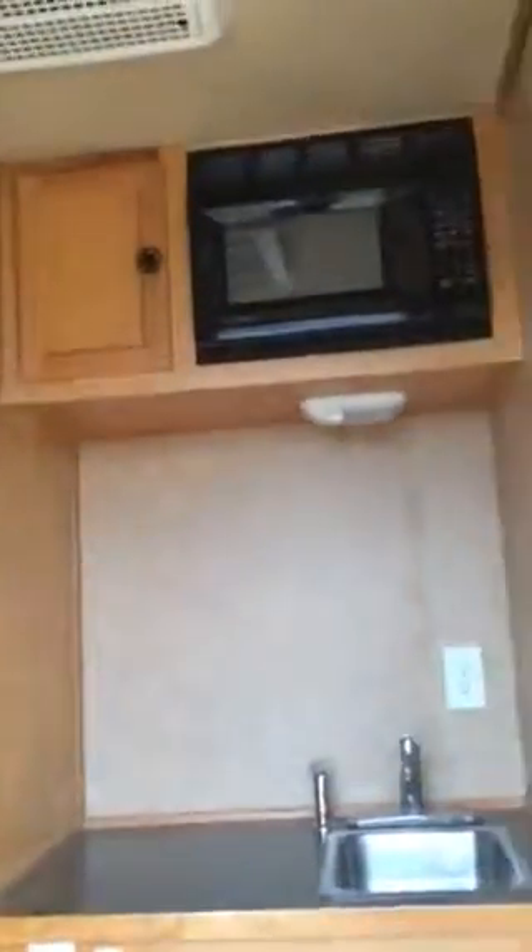Inside sink, microwave, those are cabinets, the bed, your TV goes there in the corner.